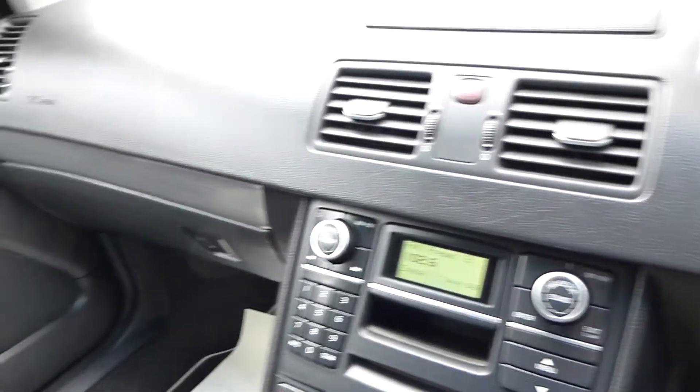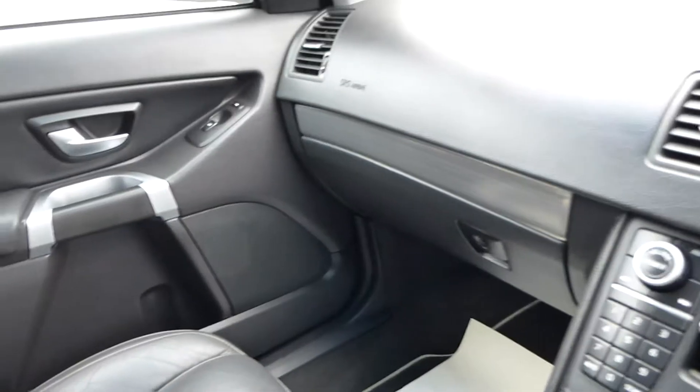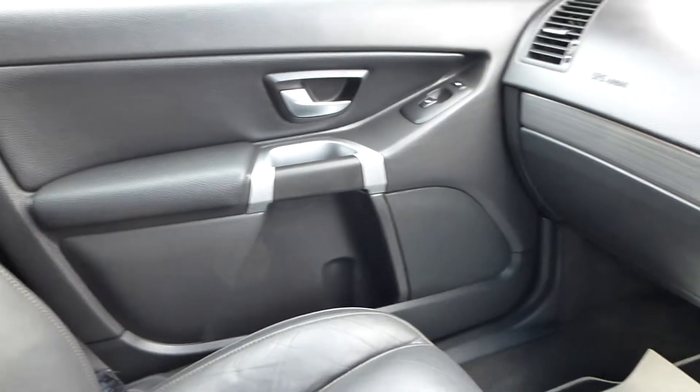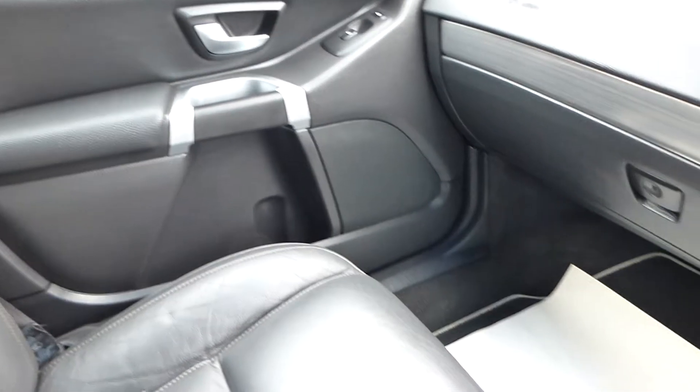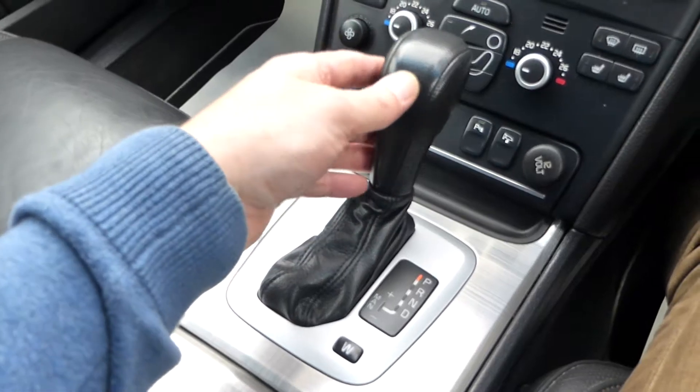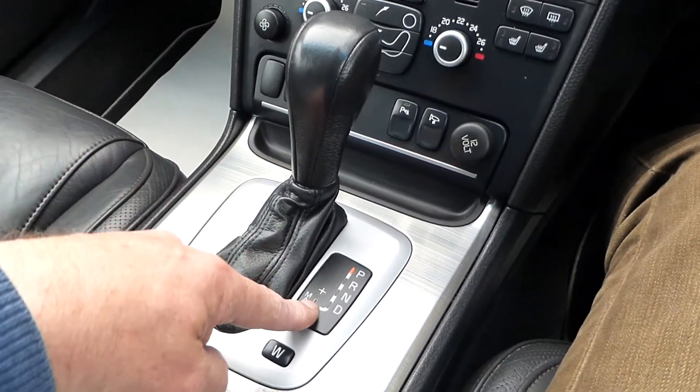Inside the car you'll see that everything's very well appointed. We have heated front seats with memory on the driver's seat. The passenger seat is also electrically operated but without memory, though it has electric facilities to move the seat backwards and forwards. We have an automatic, very strong gearbox with a manual Tiptronic option.